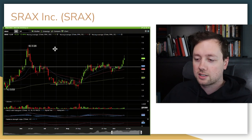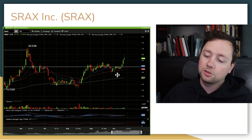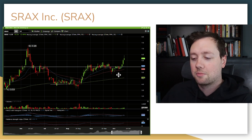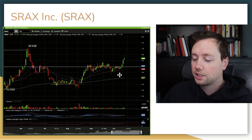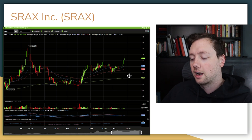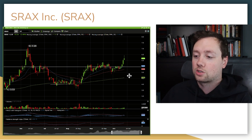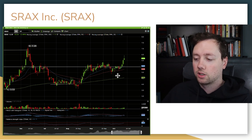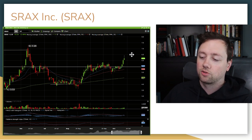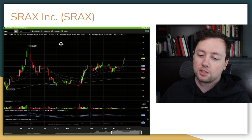I'm also looking at Srax Incorporated — a software company that helps public companies understand their shareholders. They can also use that data to manage their investment portfolio, which gives them unique insights and a whole lot of data points to make their own trades and investments. I think it gives them a first-mover's advantage and early insight into what a lot of smart people are doing with their money. The stock broke out on Wednesday, Thursday and Friday, though we had a little pullback on Friday so I haven't pulled the trigger yet. If we see nice continuation over the next few days, I am super bullish on this company.